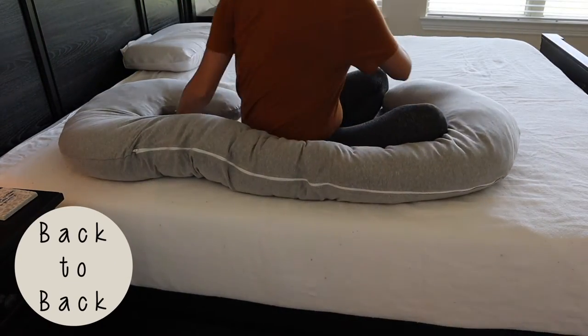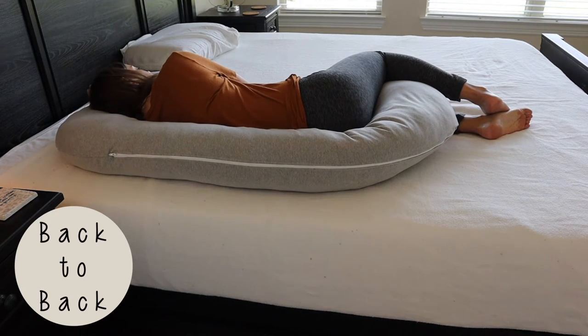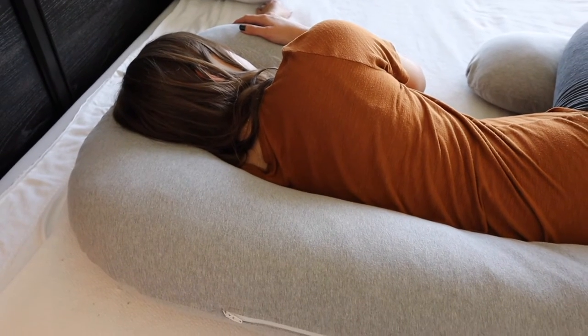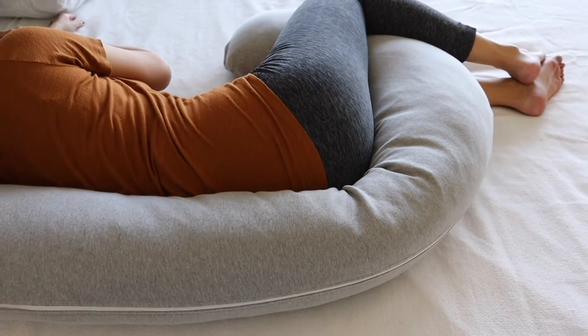There are two sleeping positions you can use with the Snoogle pillow. The first is called back-to-back, where you lie with your back against the long side of the pillow. Part of it drapes over your neck and you rest your head on it, then tuck the bottom portion between your knees. This position provides a lot of back support — that's what I really needed. It also keeps your hips aligned and gives you knee support so your knees aren't sore from sitting together all night.